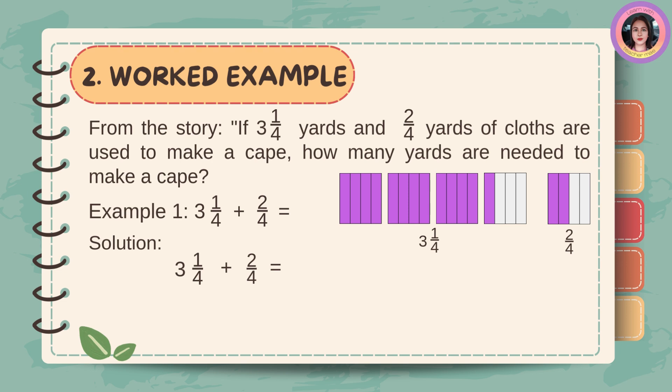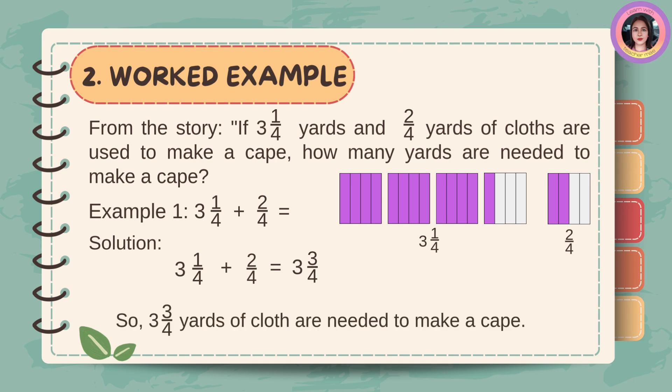Solution. To add mixed numbers and proper fractions, first copy the whole number three. Then, add the numerators one and two. One plus two is three. Then copy the denominator four. The answer is three and three-fourths. So, three and three-fourths yards of cloth are needed to make a cape.